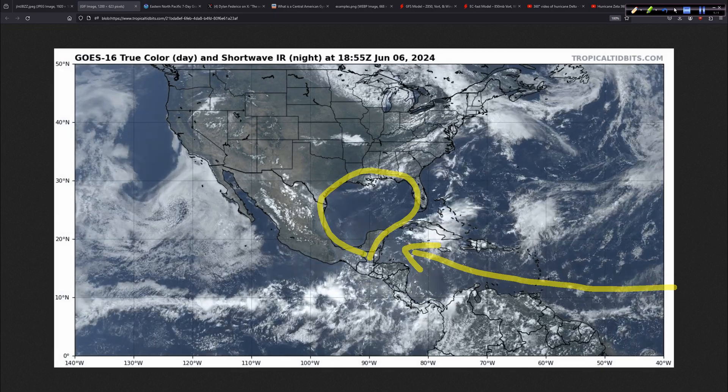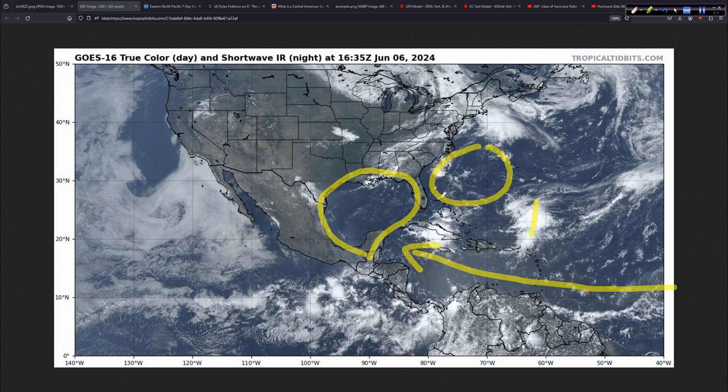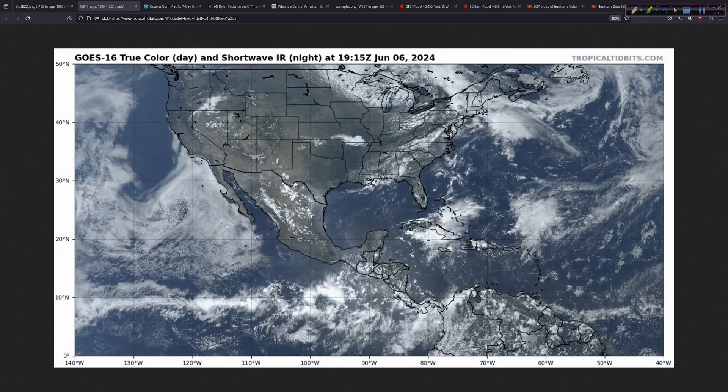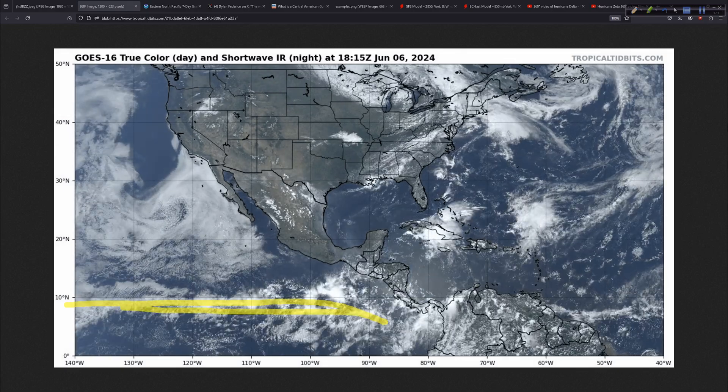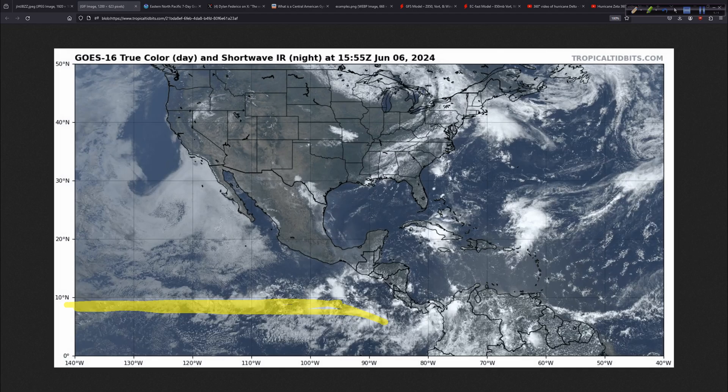The Gulf is nice and clear still. The southwest Atlantic, for the most part, very clear as well, with the exception of these two disturbances. The eastern Pacific is also pretty quiet. There's the intertropical convergence zone where the winds from the northern and southern hemispheres kind of come together — convergence means coming together — and you get that air to rise because it's converging, so it has to go up.